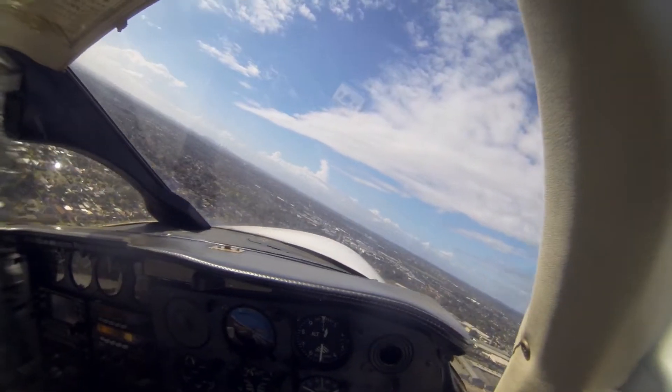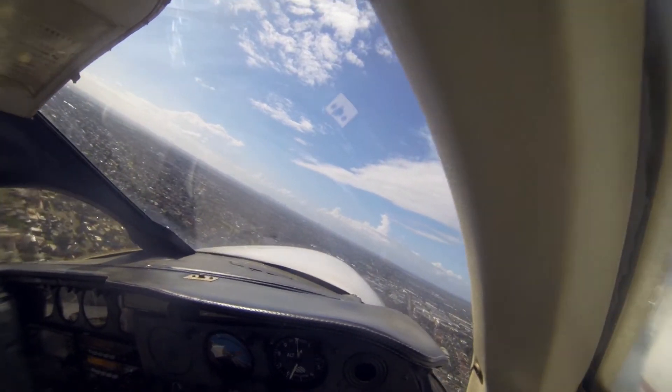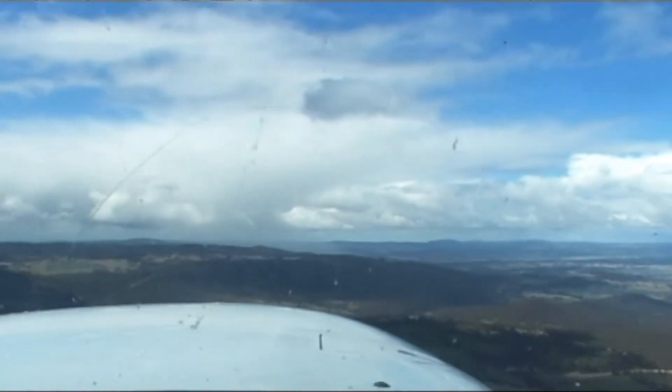Weather at Bankstown is usually good flying weather. Sometimes in summer you'll get quite a few thunderstorms, but you'll see those build up usually from the west or the southwest — they'll come in over the mountains there. I'd just be avoiding that area.